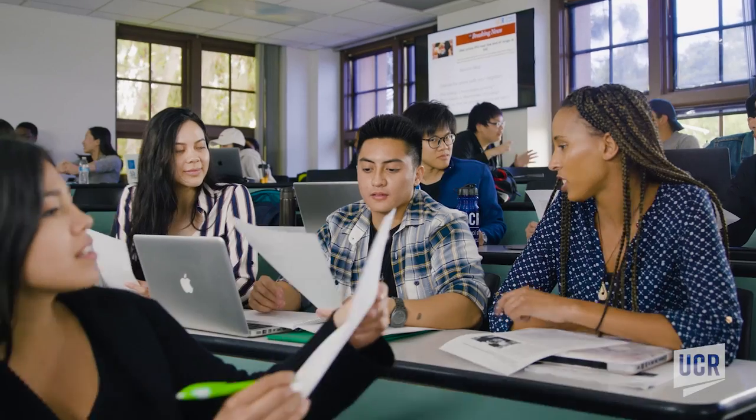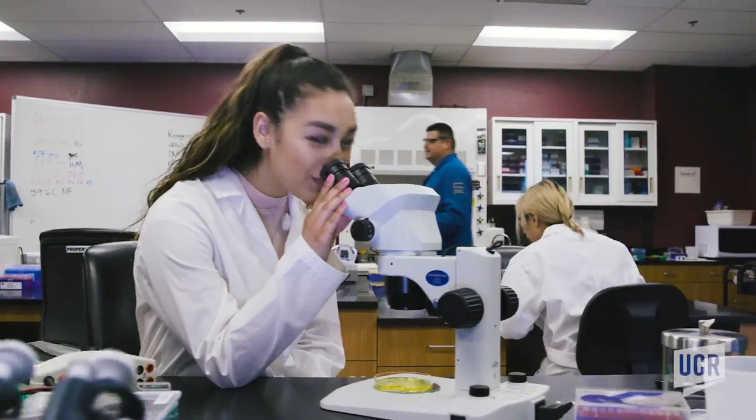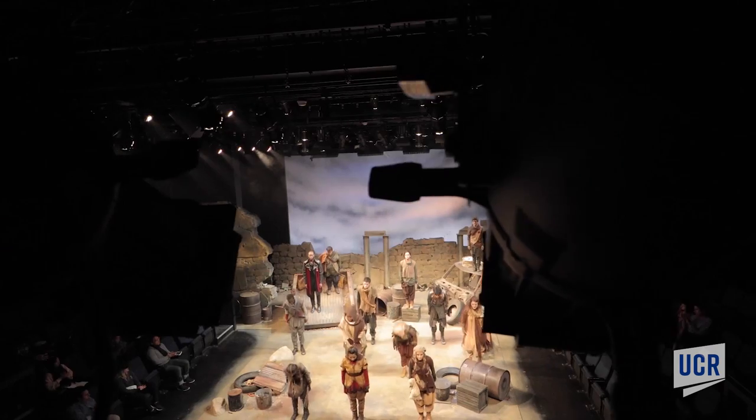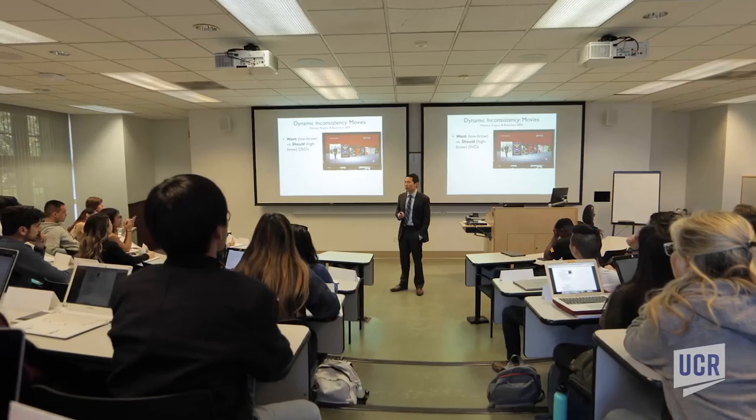UCR has over 80 undergraduate majors, which means that there's something for everyone. We have research in the lab and we have research in the field. Are you interested in the arts? Here at UCR, we have a large and thriving community of artists where your creativity can take over. Don't forget about UCR's state-of-the-art classrooms and lecture halls.